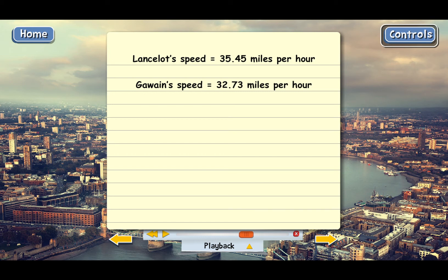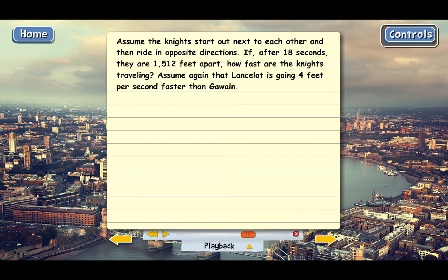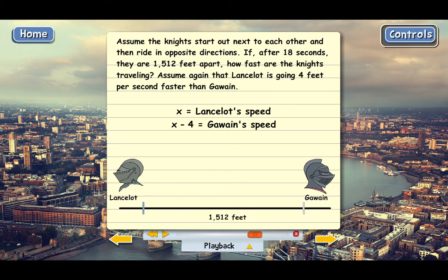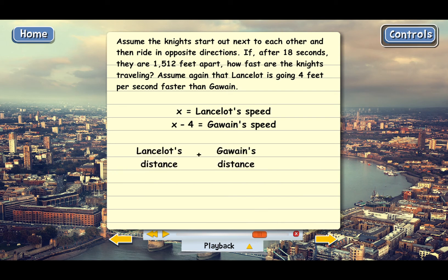That was our first example of a more complicated distance problem. Let's do one more — a variation of the first problem. Assume the knights start out next to each other and then ride in opposite directions. If after 18 seconds they're 1,512 feet apart, how fast are the knights traveling? Assume again that Lancelot is going 4 feet per second faster than Gawain. The knights start together, ride in opposite directions, and end up 1,512 feet apart. Lancelot's distance plus Gawain's distance has to equal 1,512 feet.